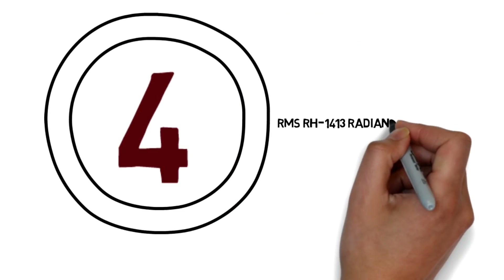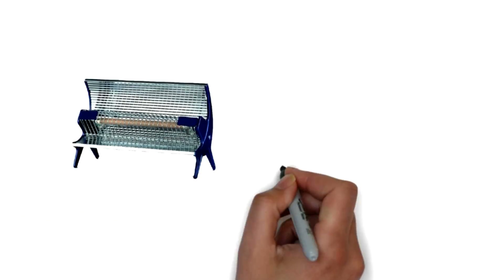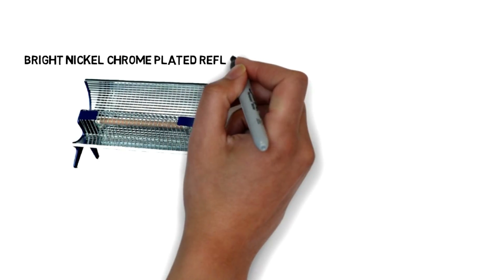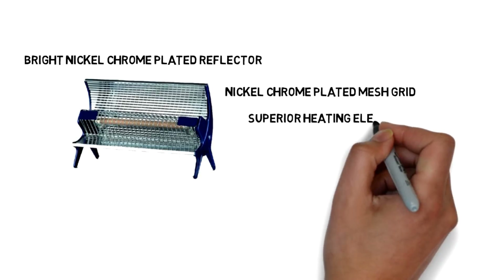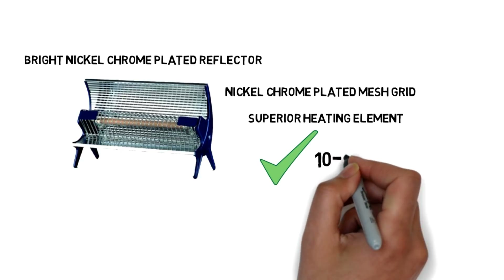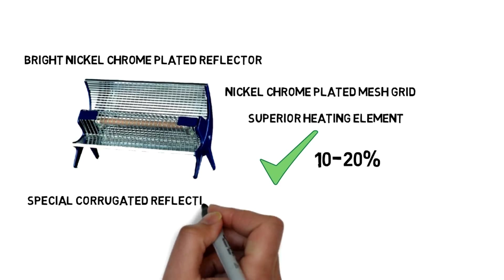RMS RH1413 Radiant Room Heater 1000W Radiation Version. This product comes with a Bright Nickel Chrome Plated Reflector and Nickel Chrome Plated Mesh Grid. It has a Superior Heating Element to save electricity up to 10–20%. It also comes with a Special Corrugated Reflecting Surface Facility.